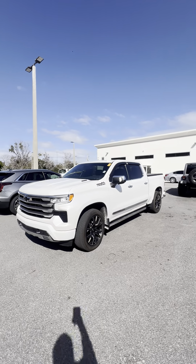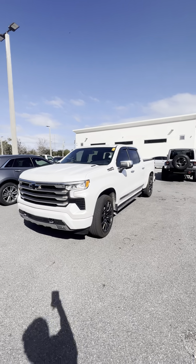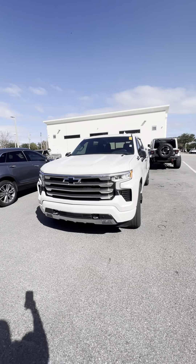Good afternoon, this is Brock down at Rich Shadows in Daytona Beach with a quick walk around to show you this beautiful 2022 1500 Sierra High Country.